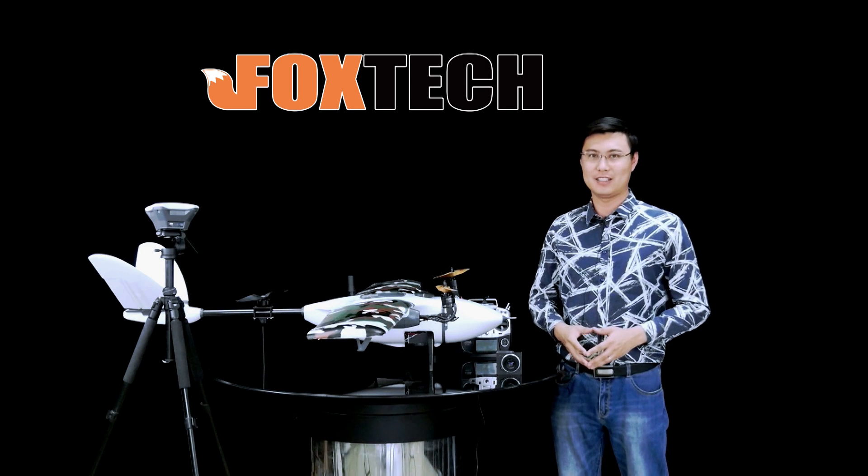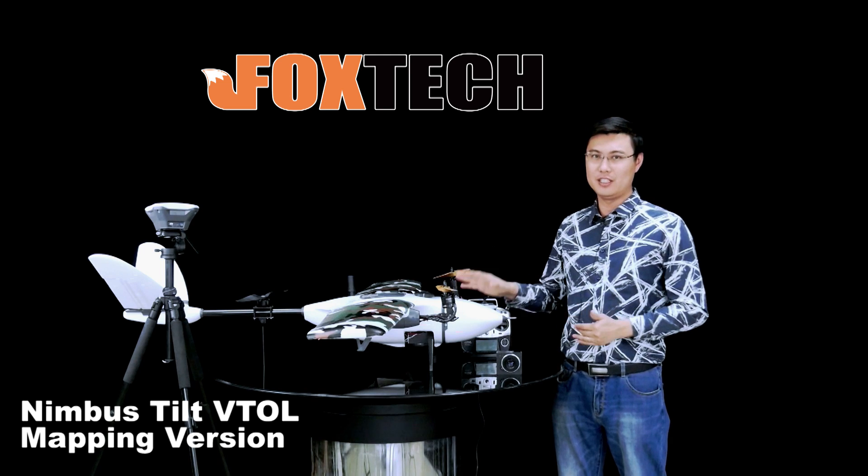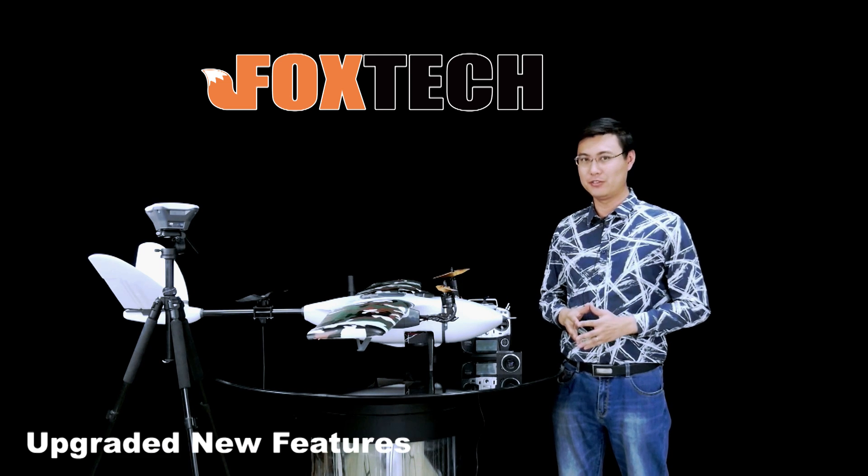Hello guys, this is Fu from Foxtech. Today I'm going to show you a new mapping version, Vito Nimbus, right here. We've added a lot of new features to it. Let me show you one by one.